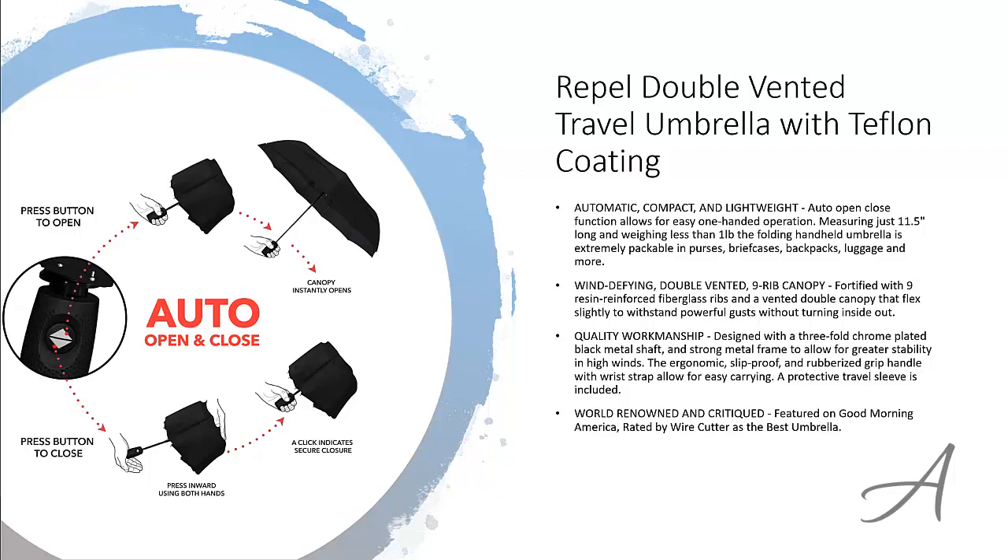To check out the full specs of the Repel Double Vented Travel Umbrella with Teflon Coating and its current price, you can go to bid.ly slash windproof umbrellas. Here is a quick video demo of how easy it is to use this umbrella.